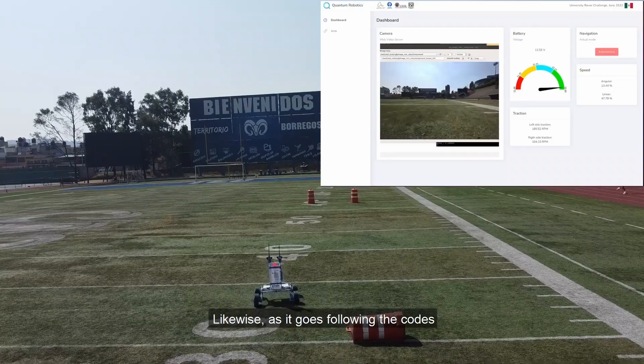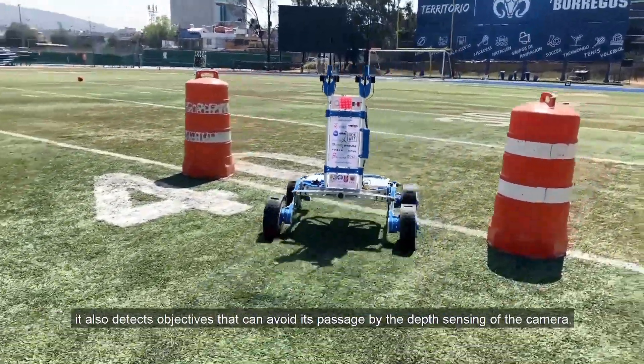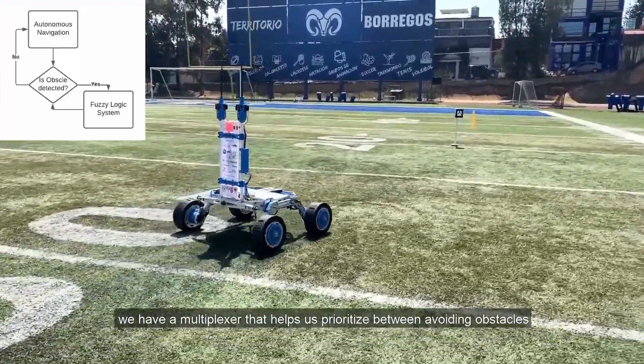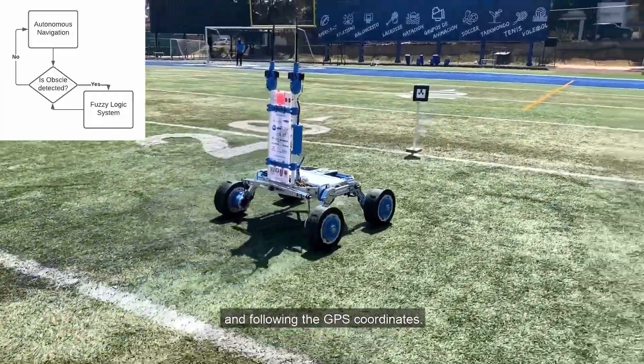Likewise, as the rover follows the AR codes, it also detects obstacles that can block its passage by using depth sensing from the camera. To decide which action the rover will take, we have a multiplexer that helps us prioritize between avoiding obstacles and following the GPS coordinates.